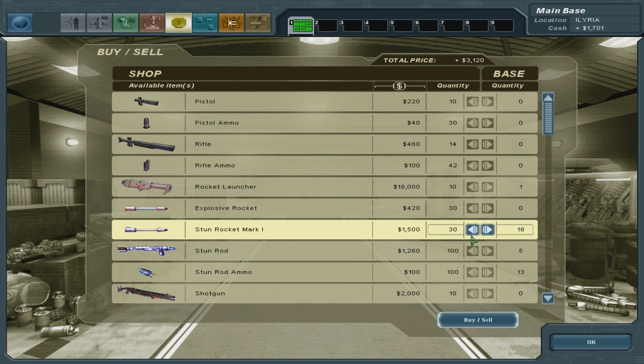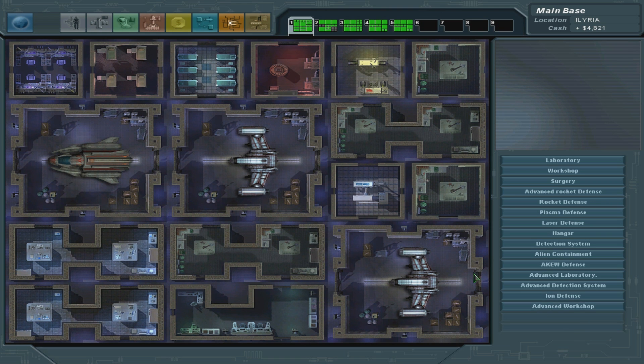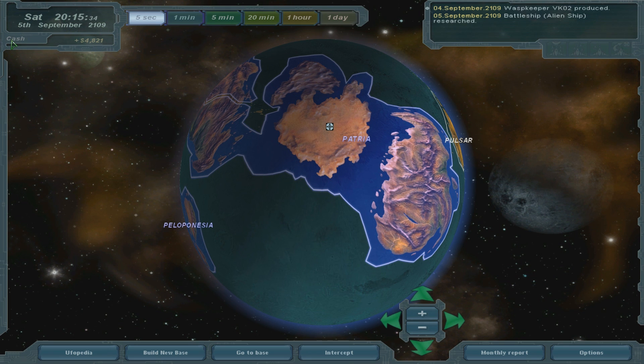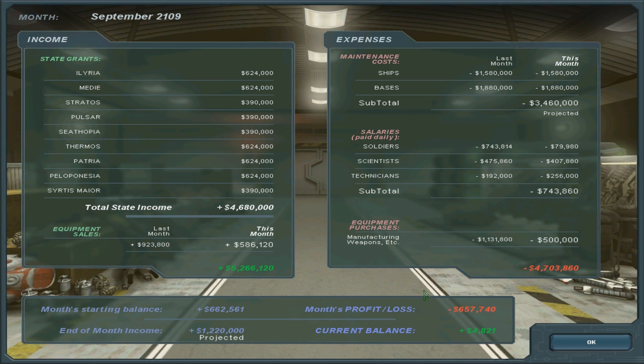I have too many bases. That's simply that. I might get rid of some bases or something. Let me actually see the money. Where can I see my finances? Monthly report. Okay, so let's see - maintenance costs. Well actually I don't have that much maintenance costs. Yeah, the bases and the ships are taking the most away. I'm not getting that much money.